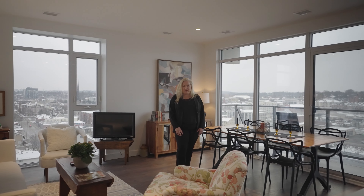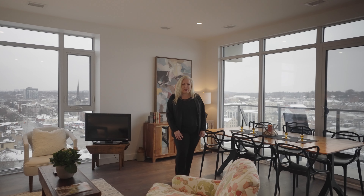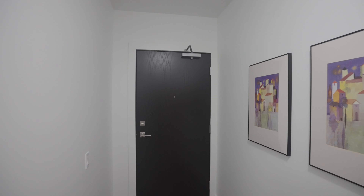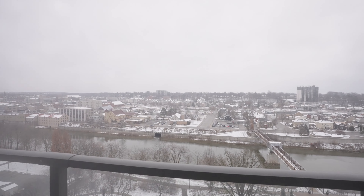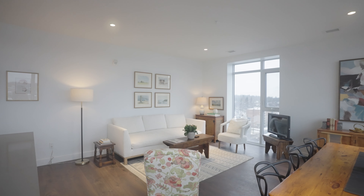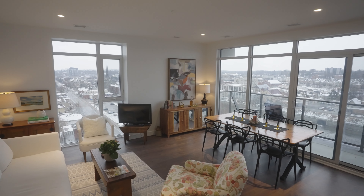Hi, this is Kathryn Matchett from the Rego Team. Welcome to 50 Grand Avenue South, Unit 1013. This incredible two-bedroom, two-full bath condo is located in the award-winning and sought-after Gaslight District. The corner luxury suite is one of the largest at almost 1,200 square feet.